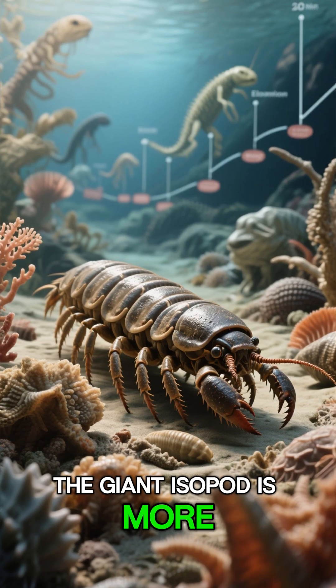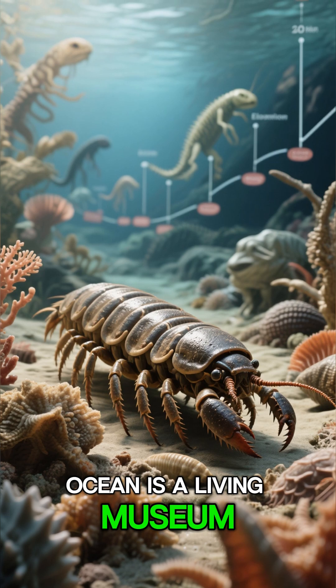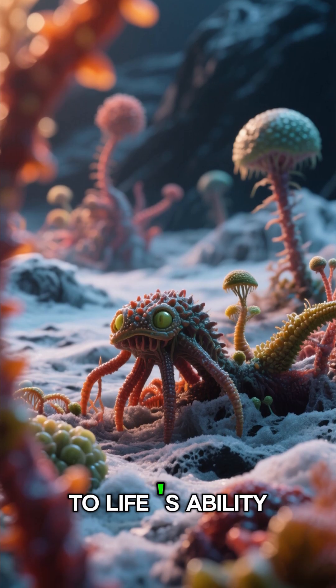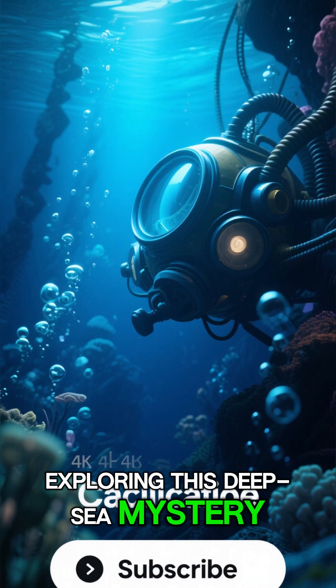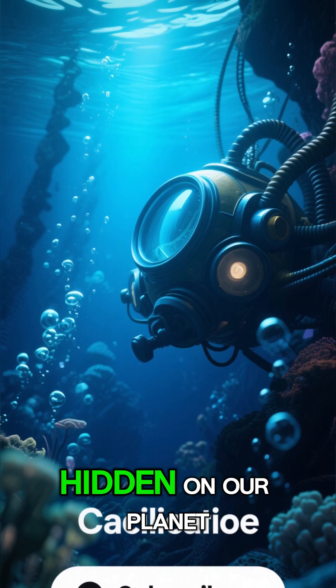The giant isopod is more than just a strange creature. It proves that the ocean is a living museum, preserving fragments of Earth's ancient past. It's a testament to life's ability to adapt to the most inhospitable corners of our planet. If you enjoyed exploring this deep-sea mystery, subscribe to 3 Minute Studio for more incredible stories hidden on our planet.